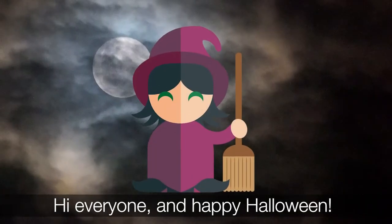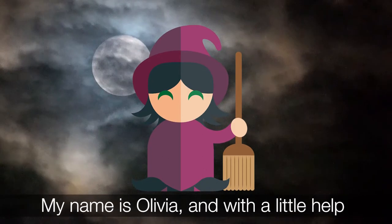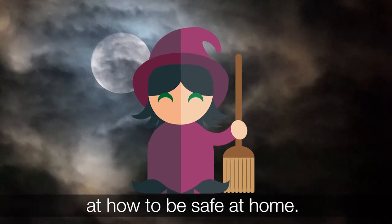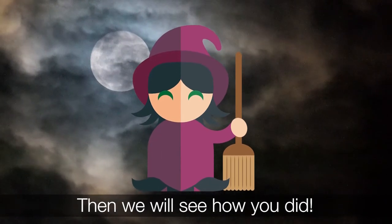Hi everyone and happy Halloween! I hope you're all having a spooktacular time. My name is Olivia and with a little help from some of my friends we're going to look at how to be safe at home. I'm going to ask some questions and you have to make an answer, then we'll see how you did.